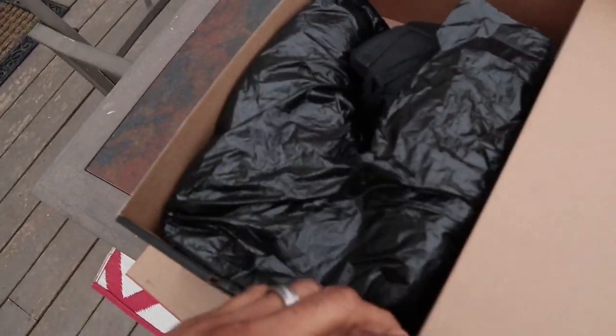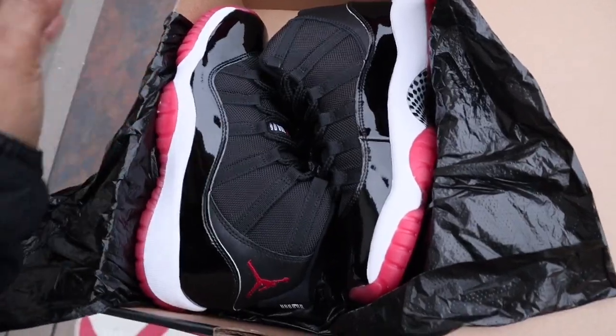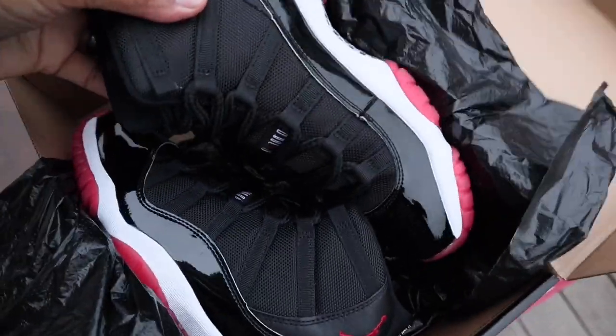I'm outside because it's actually the best lighting to try to film red with patent leather — I tried it inside and it didn't work. It's cold out here. Here's the shoe. These are not the two original shoes; I did swap out one of them already, but the reason they sent the shoe back was actually for this shoe right here.